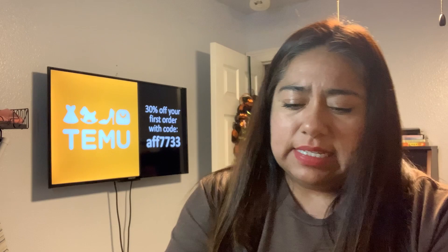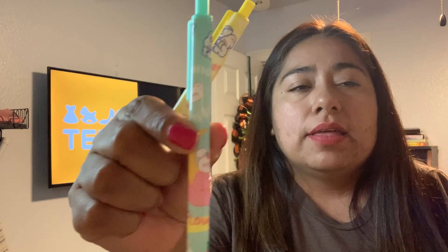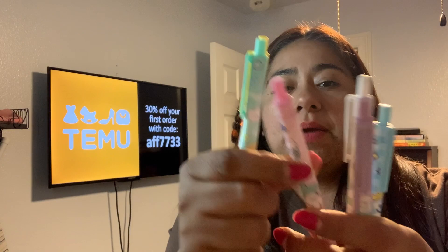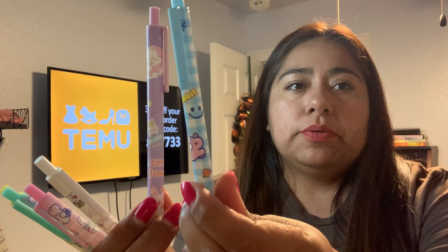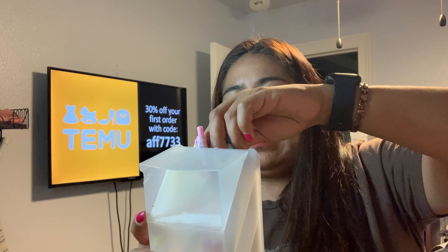I'm noticing I have quite a bit of stationery in this one. I paid 99 cents and got six pens - they all have cute little characters. There's yellow, mint green, white, purple, and blue. I'm loving these pastel colors on them. I'm gonna start filling up my little pen container here - look how great that looks!